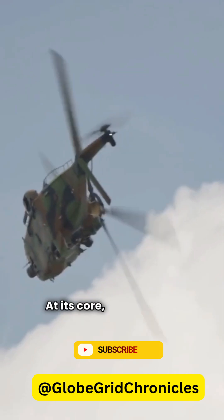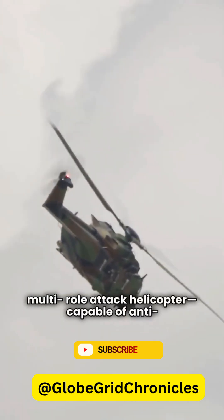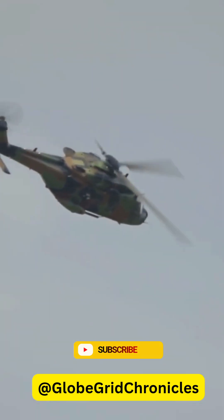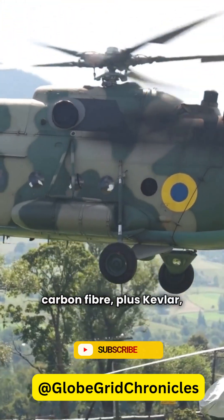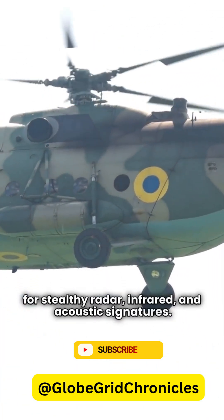At its core, the Tiger is a multi-role attack helicopter, capable of anti-tank, armed reconnaissance, ground support, escort missions, and even maritime ops from frigates. It boasts an all-composite airframe — 80% carbon fiber, plus Kevlar, aluminum, and titanium — for stealthy radar, infrared, and acoustic signatures.